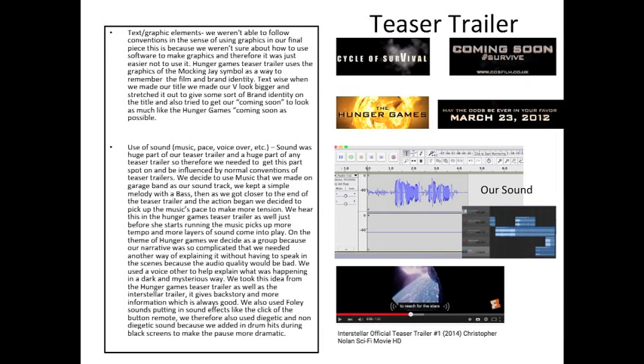In terms of text and graphical elements, we weren't able to use any graphics in our final teaser trailer piece, because we didn't know any software to make the graphics and didn't want to risk it. However, we were able to keep our Cycle of Survival title looking as close as possible to the Hunger Games style, while making our 'V' bigger to create a brand identity and make it recognisable amongst other titles.